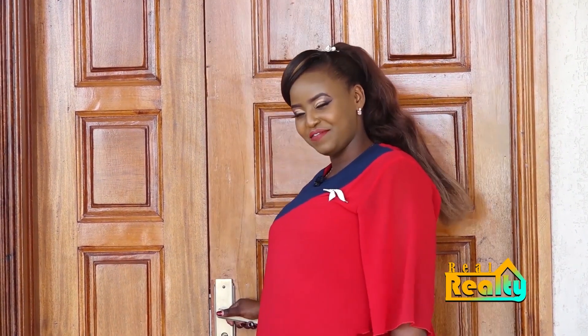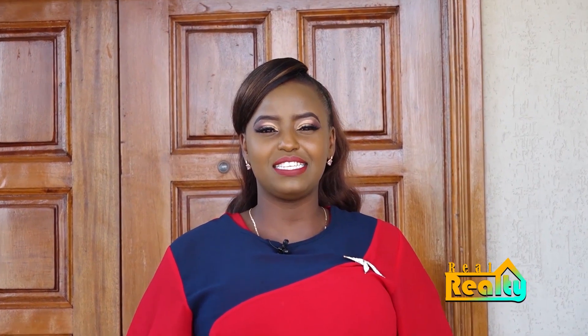Thanks very much for watching today's episode on Real Realty. Be sure to subscribe to our channel — we have many more aesthetic spaces and brand new episodes to share with you. Today it was all about love and a beautiful home, of course with me Marianne. Rest your head.